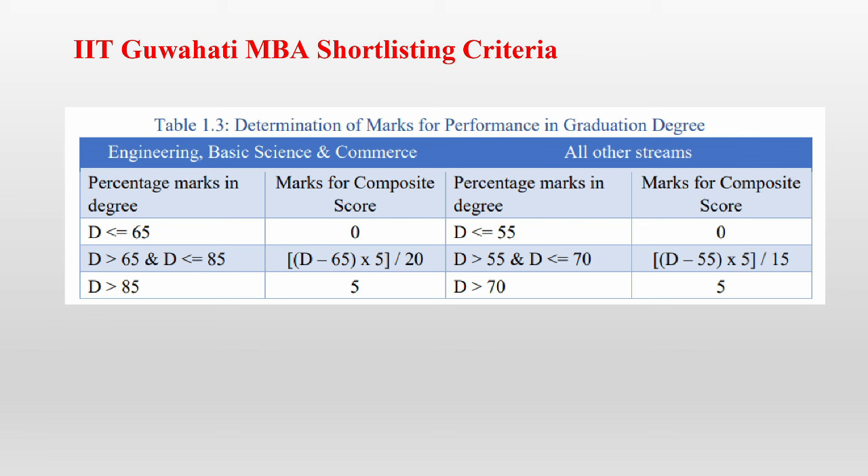Let's look at the marks you can get for your performance in the graduation degree. If you're from an engineering, basic sciences, or commerce background and your marks in undergraduate are less than 65, you'll get 0 out of 5. If your marks are between 65 to 85, you'll get marks using the formula: (D − 65) × 5 / 20, giving marks between 0 to 5 based on where you fall in that range. If your marks are more than 85, you'll get 5 out of 5.